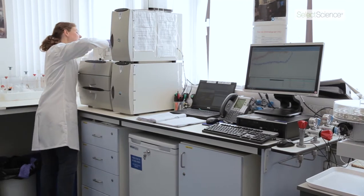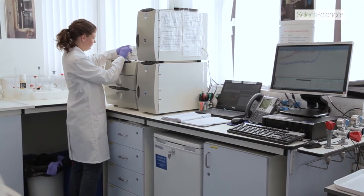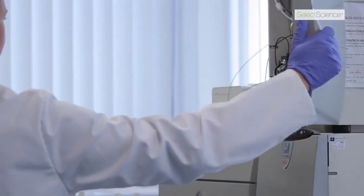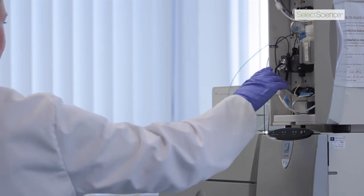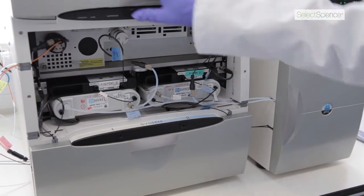We actually have a dual channel fast ion chromatograph so we have two pumps, two columns, two detectors, and that really increases our throughput as much as possible, so that we have one sample every 1.25 minutes, which equates to about every nine centimeters of measurement on the ice core depth scale.